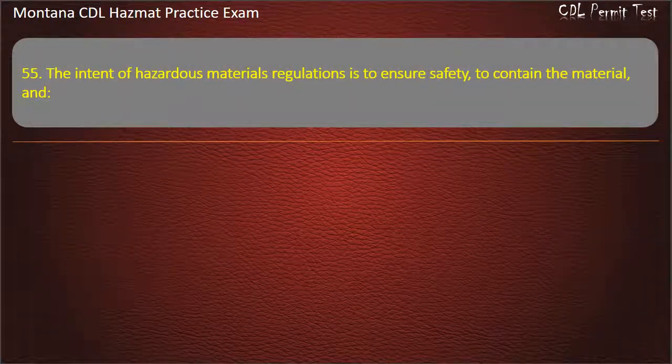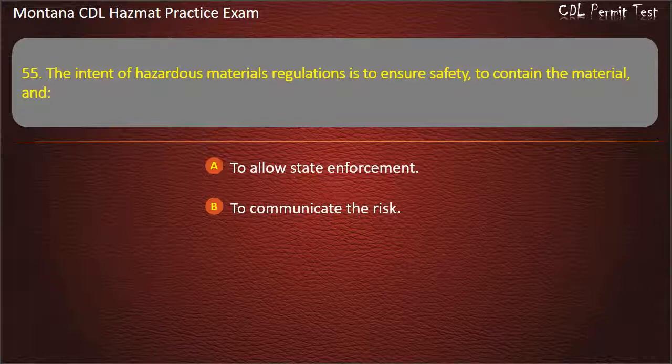Question 55/56. The intent of hazardous materials regulations is to ensure safety, to contain the material, and to communicate the risk. Answer: To communicate the risk.